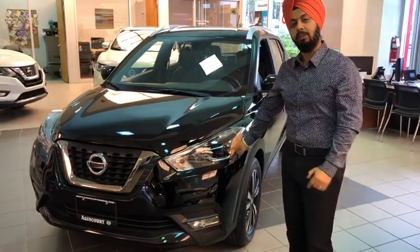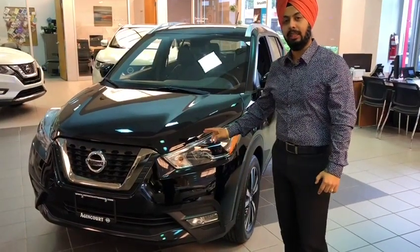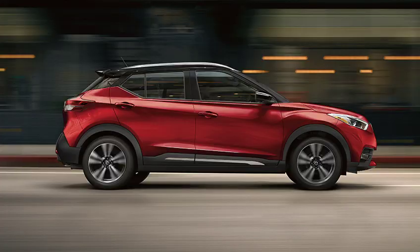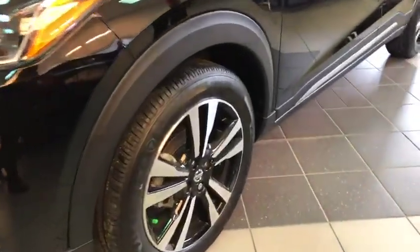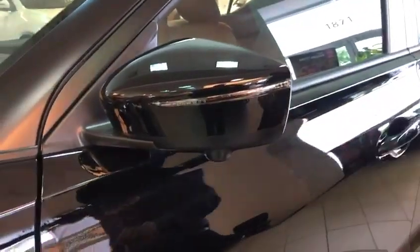On the front end, we'll be giving you the LED lights. It comes with the LED accent lights as well. Moving on to the side of the car, you've got 17-inch alloy wheels. On the side there, you've got the LED turn signal with a 360-degree camera. That's the intelligent around-view monitor.